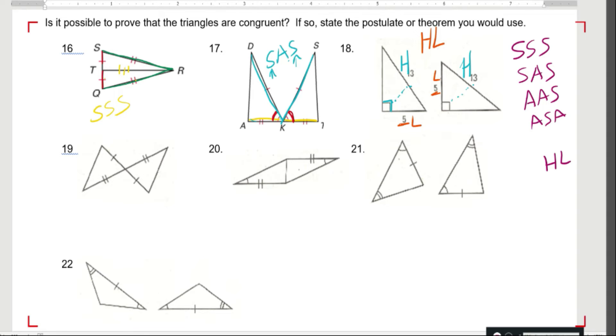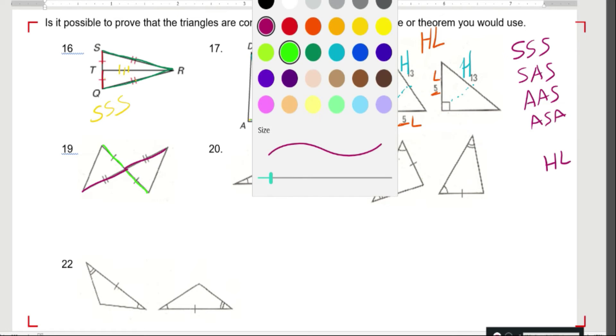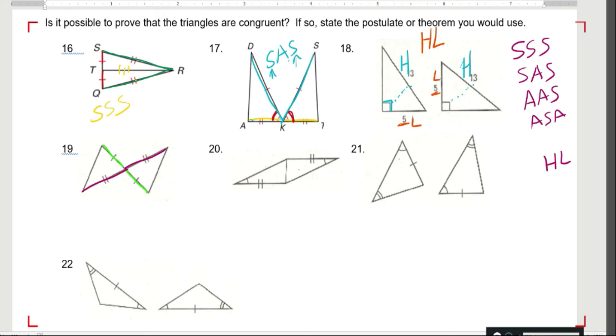Over here, I've got this side is congruent to this side, and this side is congruent to this side. These angles are vertical angles. What do I know about vertical angles? I know that they're congruent. So once again I have that alligator mouth — a side, an included angle, and another side. Side-angle-side.